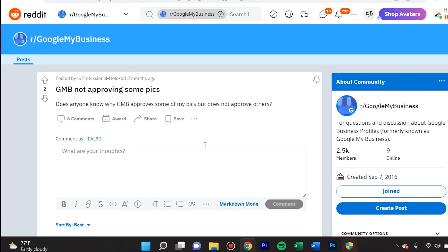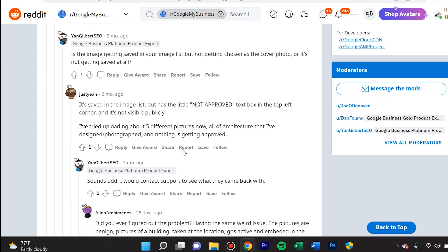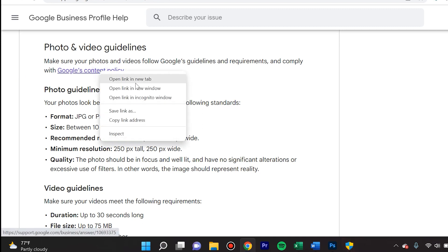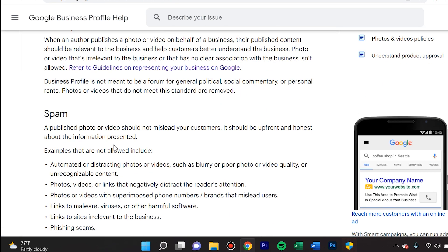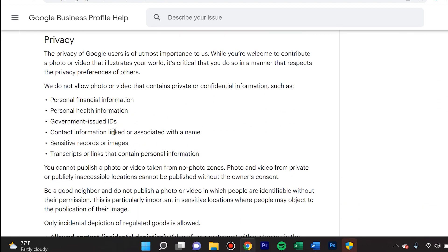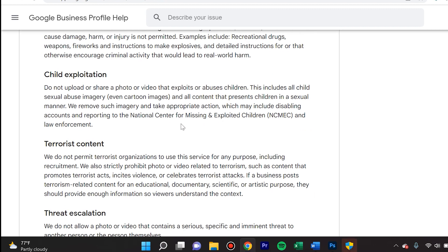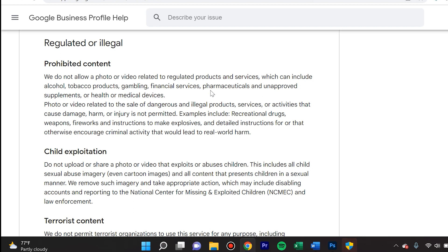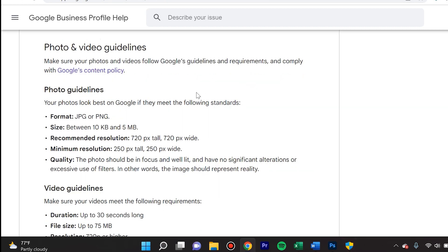I found many people asking about this on Reddit and Quora as well. Here is directly a resource from Google — their photo and video guidelines. They say you must ensure your photos follow the guidelines, requirements, and Google's content policy, which I'll link in the description. Read it carefully; it will help you realize if you have an off-topic or irrelevant photo, spam, a stock photo, something inappropriate, or privacy issues. Google has really advanced algorithms that detect everything from revealing inappropriate content to heavy photo editing.